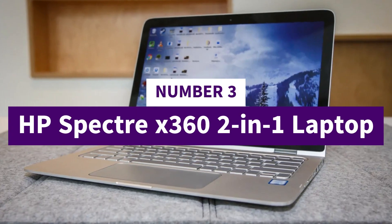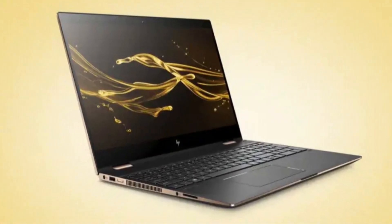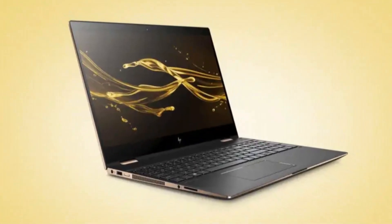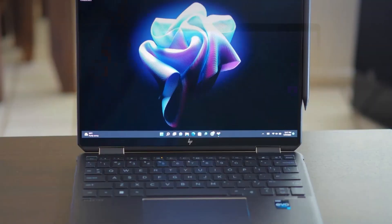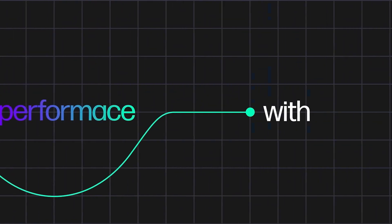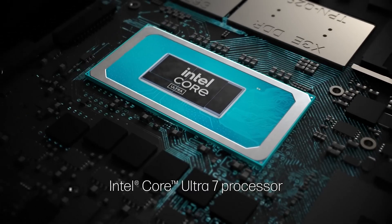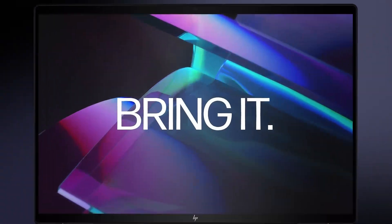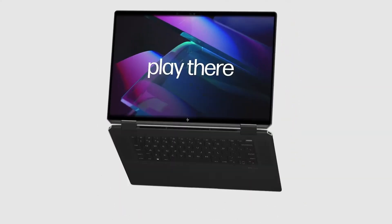Number 3: HP Spectre X360 2-in-1 Laptop. The HP Spectre X360 is a premium convertible device that blends cutting-edge performance with sophisticated design, making it a standout choice for professionals, creatives, and power users alike. Featuring a stunning 13.5-inch or 16-inch OLED or IPS display with ultra-thin bezels, vivid color reproduction, optional 3K+ resolution, it offers an exceptional visual experience perfect for content creation, streaming, and multitasking.